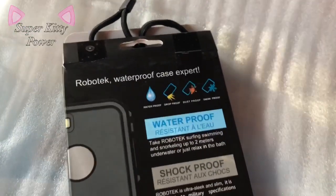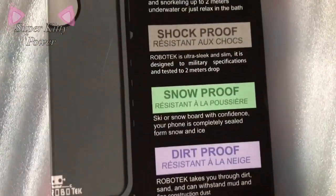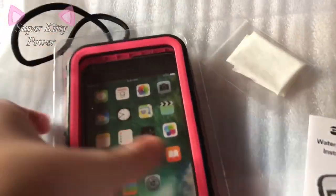Next I got this waterproof case — it's waterproof obviously, shockproof, snow proof, and dirt proof. I already opened it so they're kind of wide. It comes with these little directions — well, not directions, but like an info thing, instructions — and this is the case in pink.